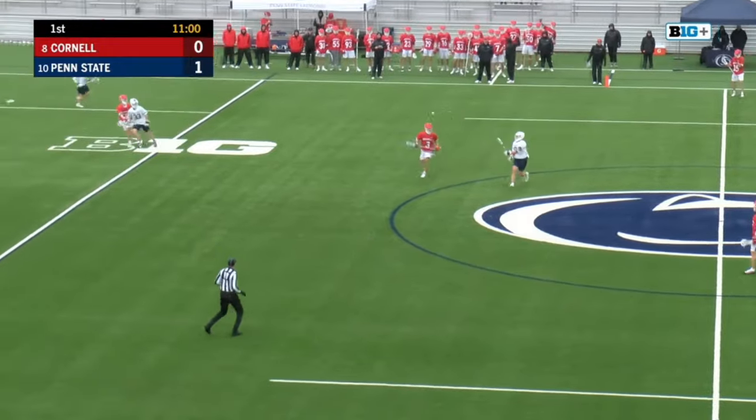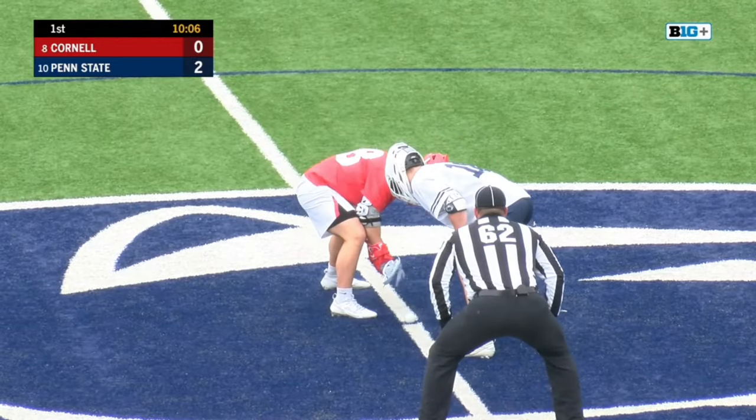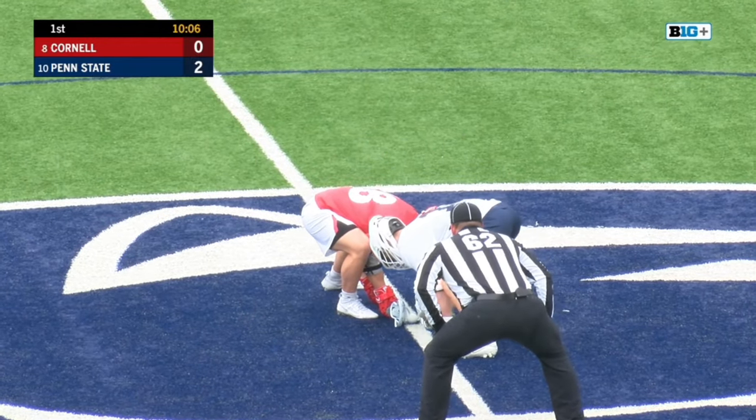Baldwin with the face-off win, and he's really excelled this season. Chase Mullins came in as the expected starter, but Penn State is out to a quick start, which is the complete opposite of what they had against Yale.